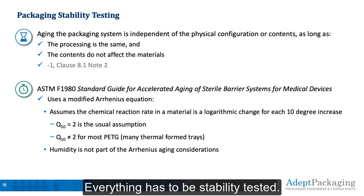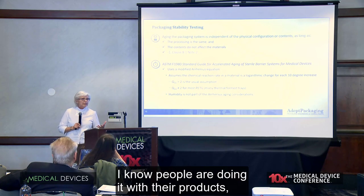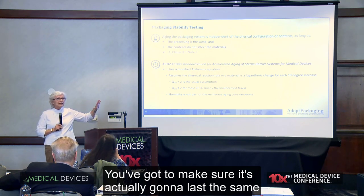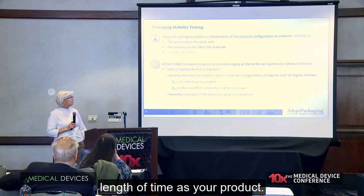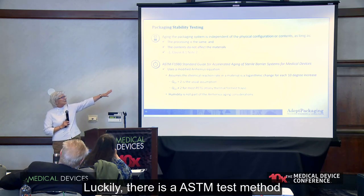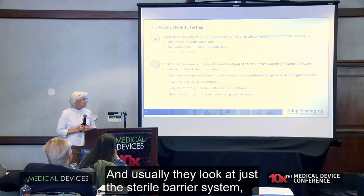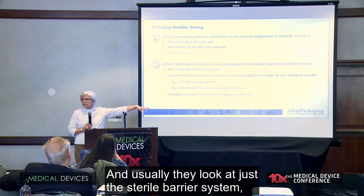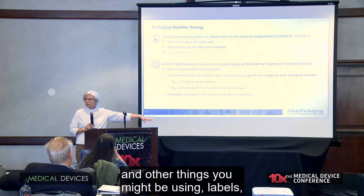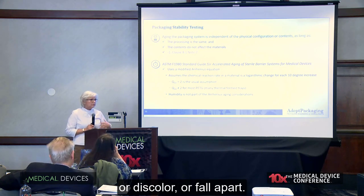Stability testing — everything has to be stability tested. I know people are doing it with their products, but you have to do it with the packaging materials too. You've got to make sure it's actually going to last the same length of time as your product, and believe it or not, that's difficult for some people to understand. Luckily, there's an ASTM test method we've developed that helps with that. Usually they look at just the sterile barrier system, but you also want to make sure any cartons, cases, labels, or other things you might be using don't have any problems — fall off, discolor, or fall apart.